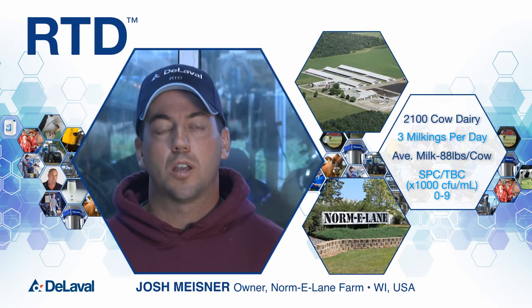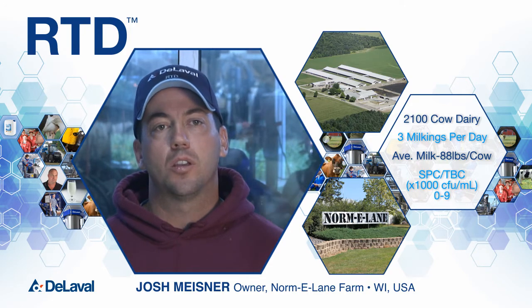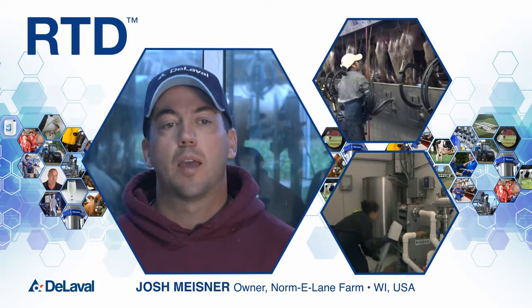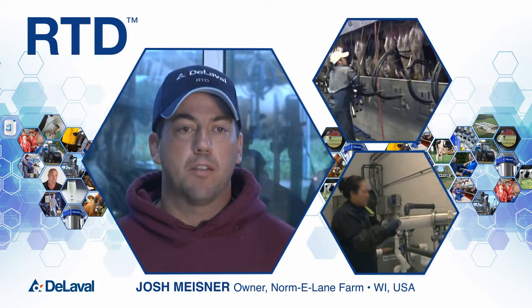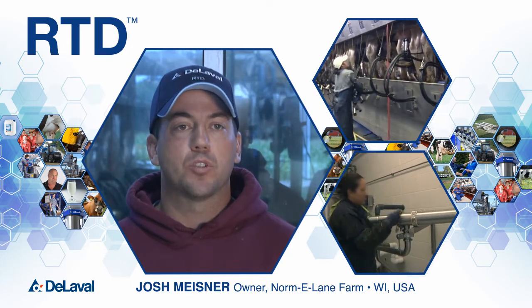The three main reasons we chose RTD and Speed Wash were to save on time, save on energy, and to save on our chemical costs. Milking 2,100 cows three times a day is a big feat in itself, so any time we can save time is big for us, and RTD helps us accomplish that.